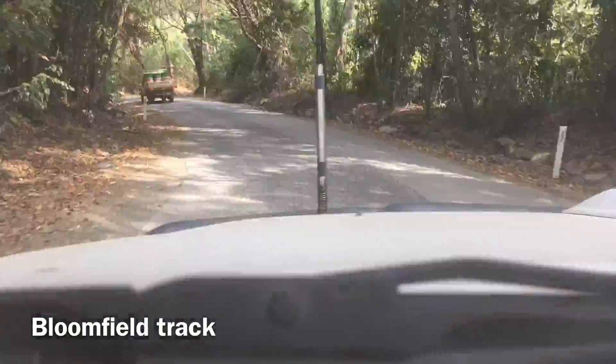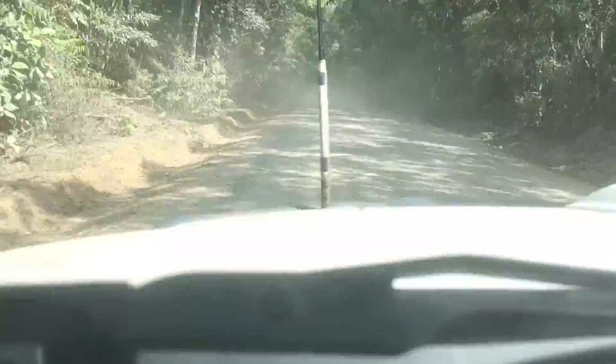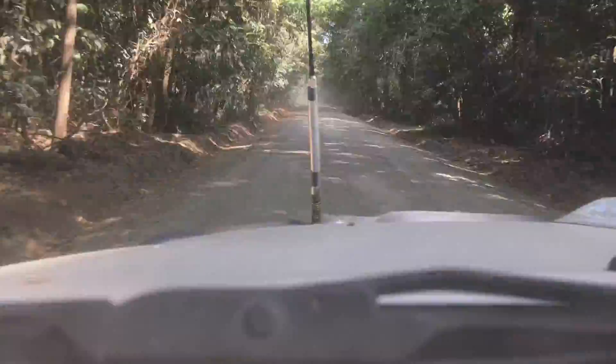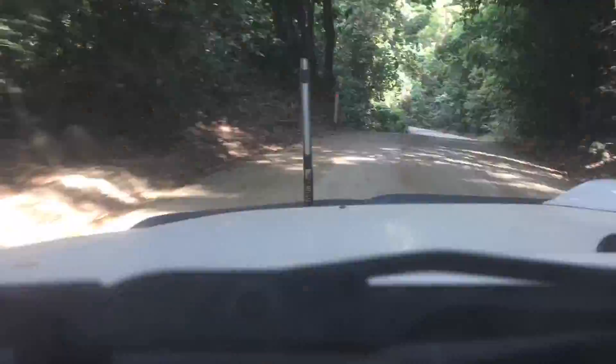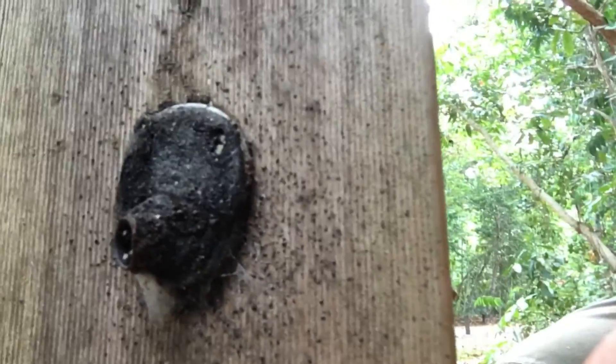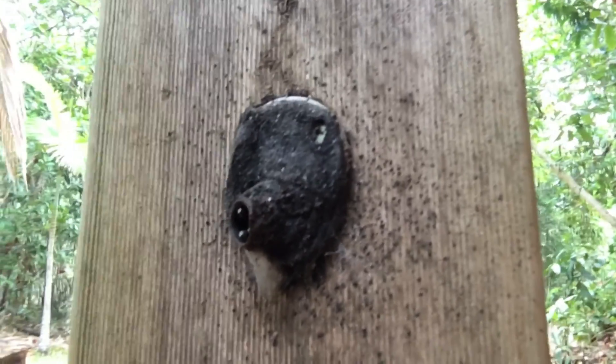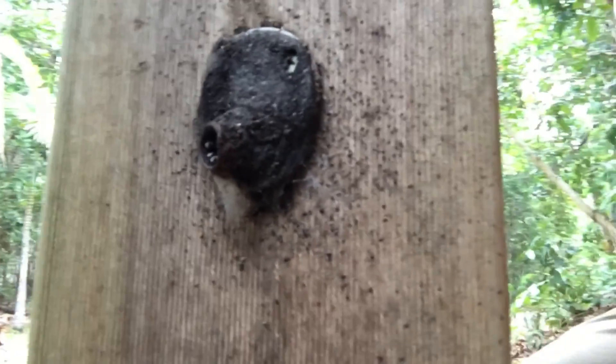The road out of Cooktown has the most beautiful rainforest all around it. We decided to take a short trip to Cape Tribulation and check it out. I'm sitting at a table just next to one of the beaches here at Cape Tribulation, and down here, if you can see it, we've got some stingless bees nesting in the post, which is quite cool to see so close to the sea.